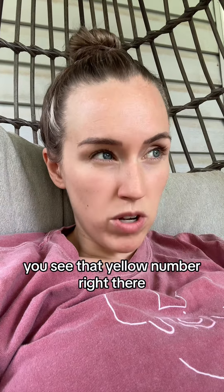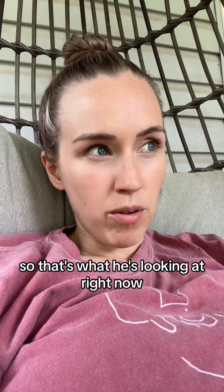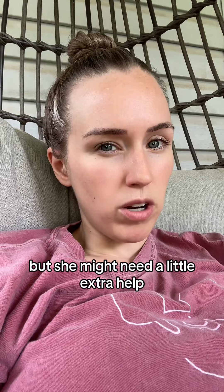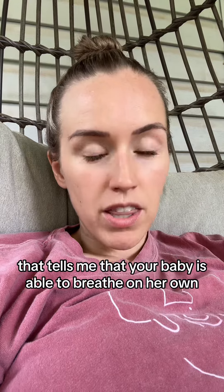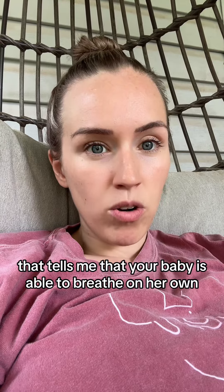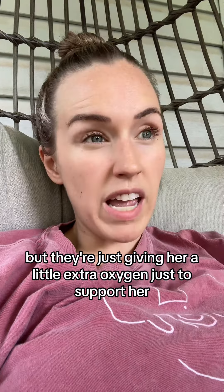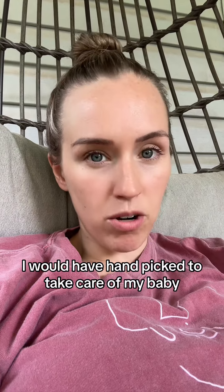You see that yellow number right there? It's in the 80s right now — that's what he's looking at. He sees that she's breathing on her own but she might need a little extra help. You see how Tisa just grabbed that little mask and put it to her face? That tells me that your baby is able to breathe on her own, but they're just giving her a little extra oxygen to support her. Every single person over there, I would have handpicked to take care of my baby.